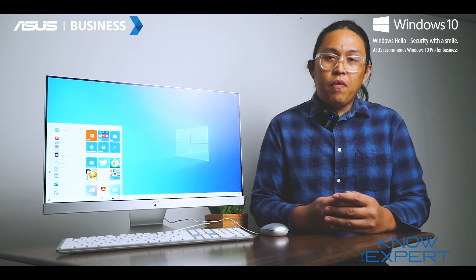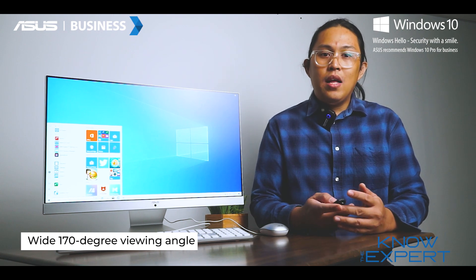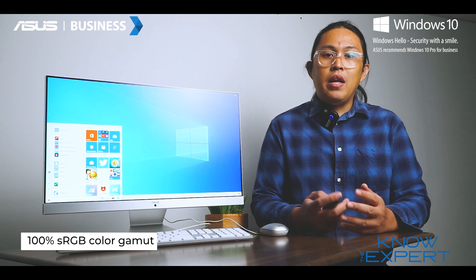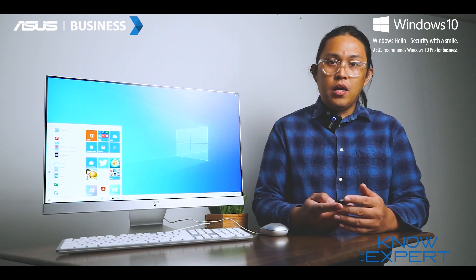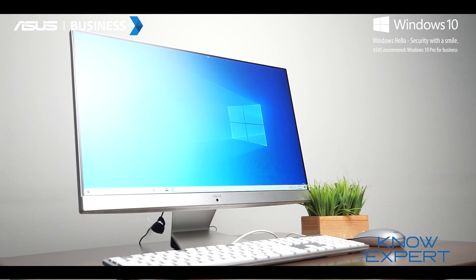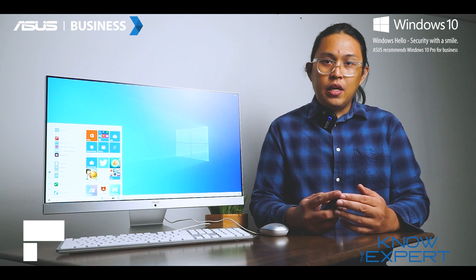The ASUS M241 features a wide 178-degree viewing angle with a 100% sRGB color gamut for impressive, realistic-looking color. It also comes with the exclusive ASUS Splendid technology to ensure true-to-life colors in every scenery.